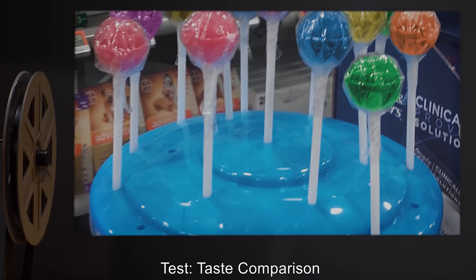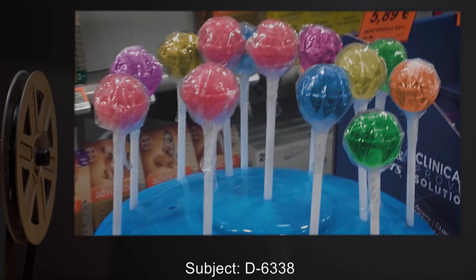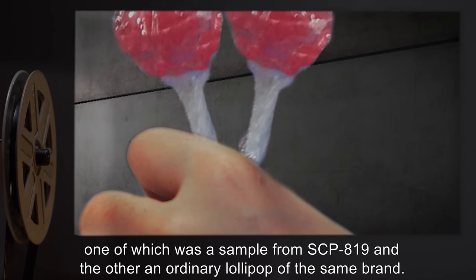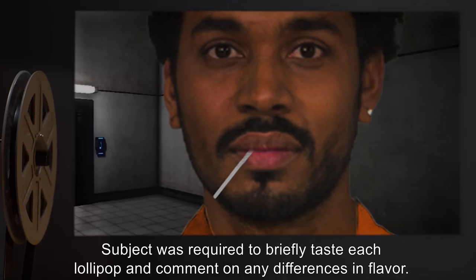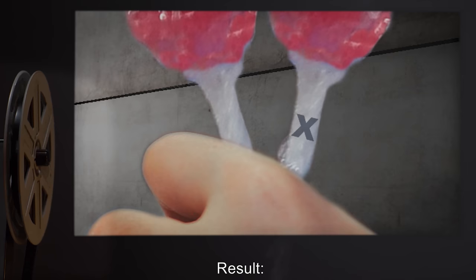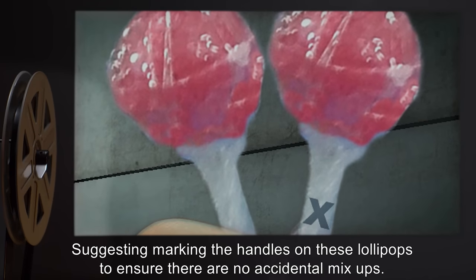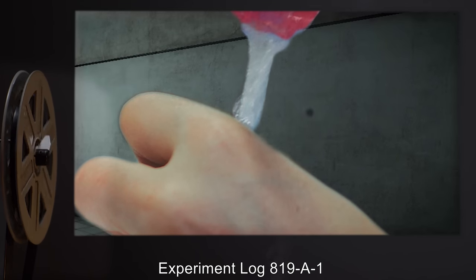Experiment log 819-1, all colors — taste comparison. Subject D-6338. Procedure: subject was given two of each flavor lollipop, one from SCP-819 and the other an ordinary lollipop of the same brand. Subject was required to briefly taste each and comment on any differences in flavor. Result: subject did not report any differences, suggesting the lollipop handles should be marked to ensure no accidental mix-ups.